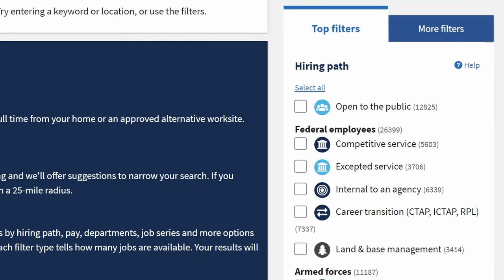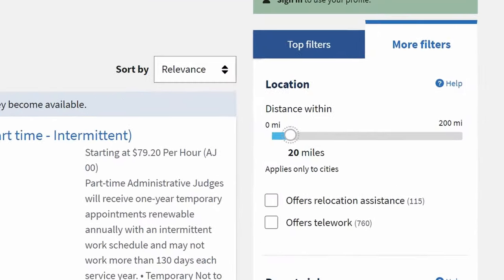Next, set filters on USAjobs.gov — that's how you cut through the noise and go straight to your objective. Make sure you set the GS grade based on your salary expectation. Are you willing to work for $100,000, or do you need at least $115,000? Put that in the filter. Same with location — the default is a 30-mile radius, but you can increase or decrease it. Same thing with telework and remote work; if you're only looking for 100% remote work, it's going to be more competitive, but there is a filter you can click.